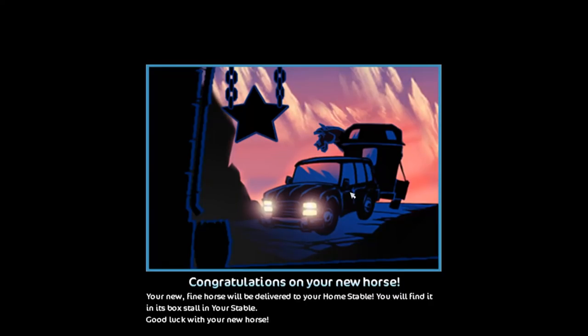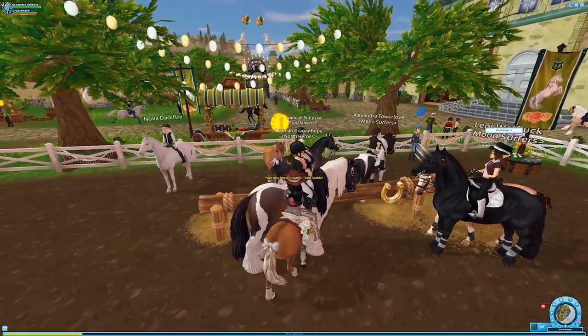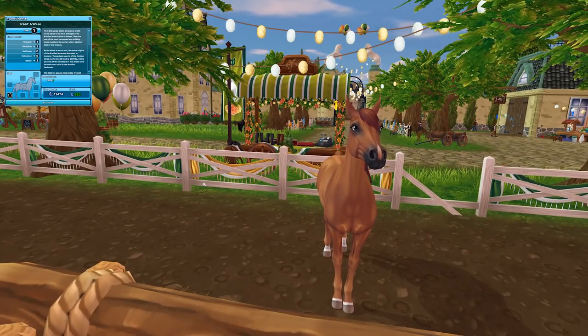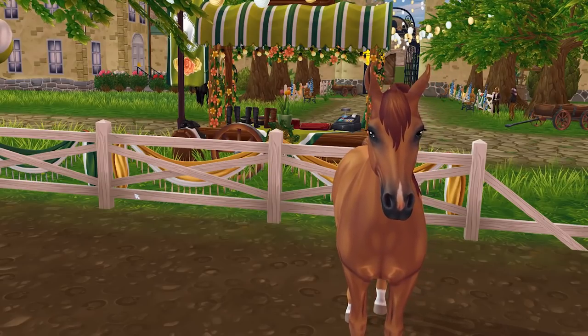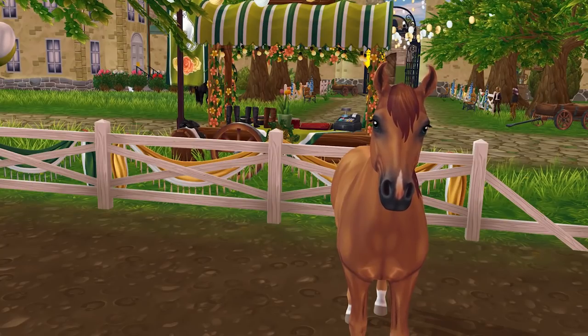I've just been really excited for these horses. I didn't even know these horses were coming out until I decided I should plan out today's video for the update, so I finally looked at the trailer to see what horses we were getting. I just saw 'chestnut' and 'flea-bitten' and that was enough for me.